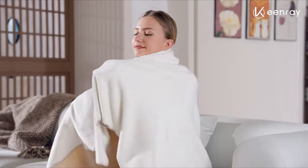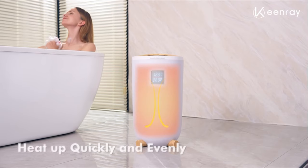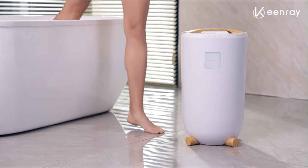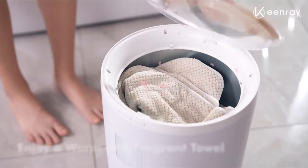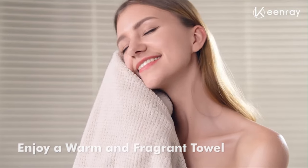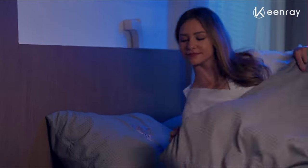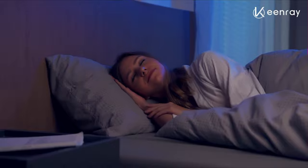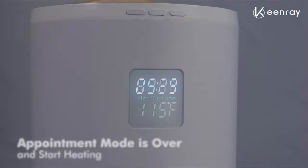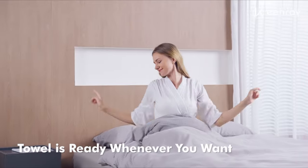Whether you're taking a quick shower or a long, relaxing soak, the warmer suits all your needs. The LCD screen will display the real-time temperature and the remaining heating time as you set, making the heating process more intuitive and controllable. The ultra-large insulated plastic bucket design accommodates up to two 40-inch by 70-inch oversized bath towels, robes, throw blankets, PJs, and more.